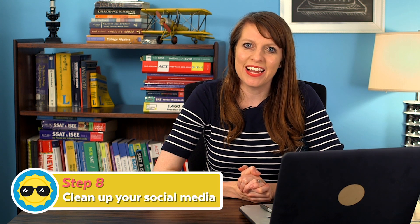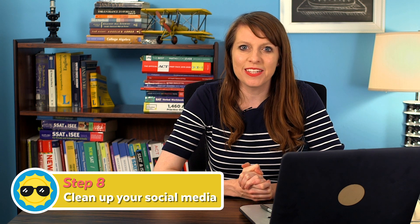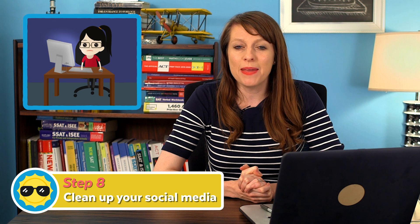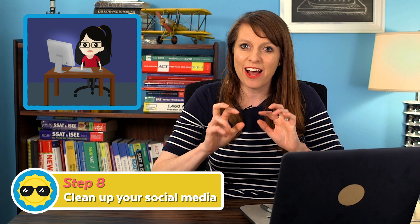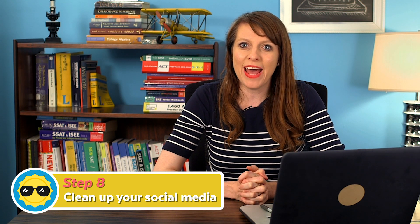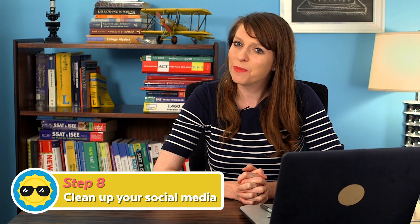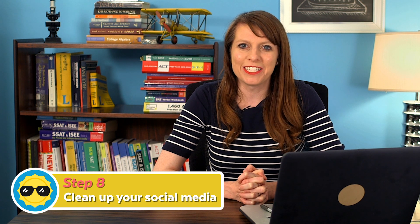Next on the list: clean up your social media accounts. Colleges, when they're going through your applications, might Google you as soon as you hit submit. Make sure you don't have your full unique first and last name on YouTube posting obscene comments. If you've behaved on social media in ways you wouldn't want colleges to see, it's time to clean that up before it's too late.